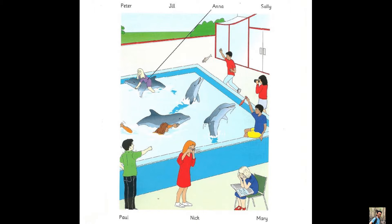Part 1. Look at Part 1. Look at the picture. Listen and look. There is one example. Hello, where's Anna? She's in the water with one of the dolphins. What's she doing? She's riding on its back. Oh, I'd love to do that. Can you see the line? This is an example. Now you listen and draw lines.